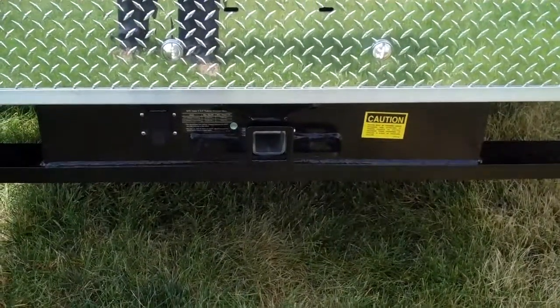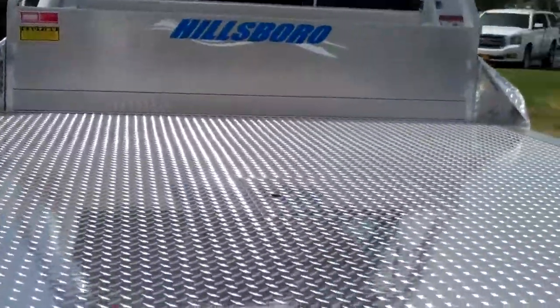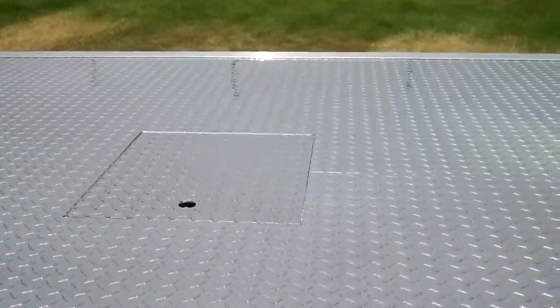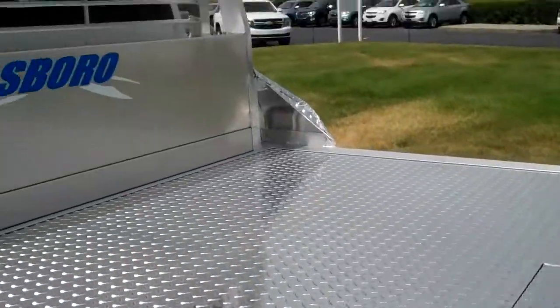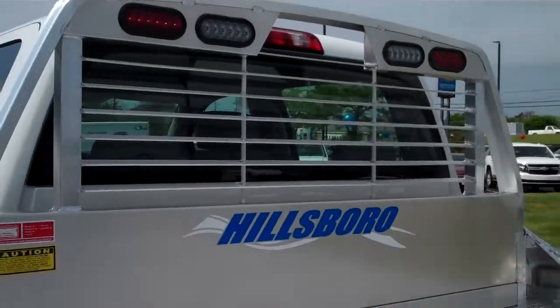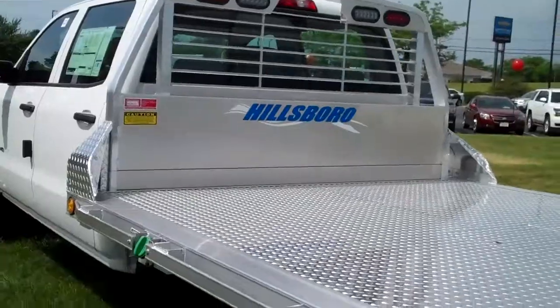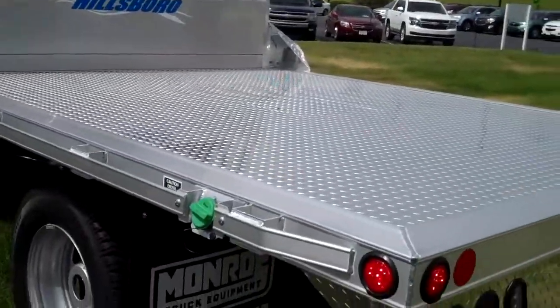It features an HD receiver hitch, as well as a hideaway gooseneck and headache rack. Nobody makes a better aluminum bed than Hillsboro.